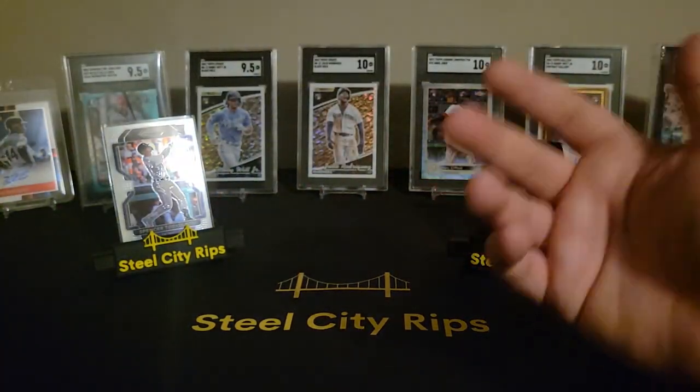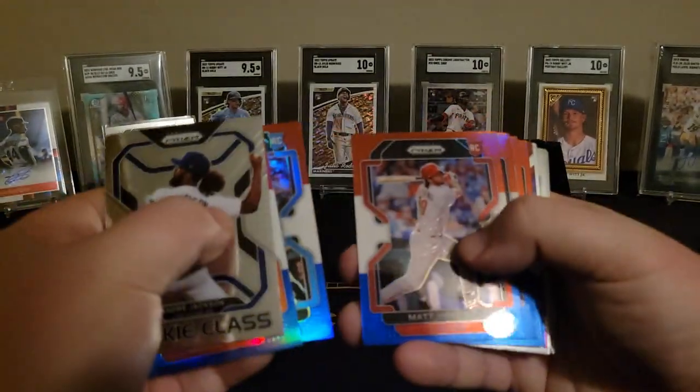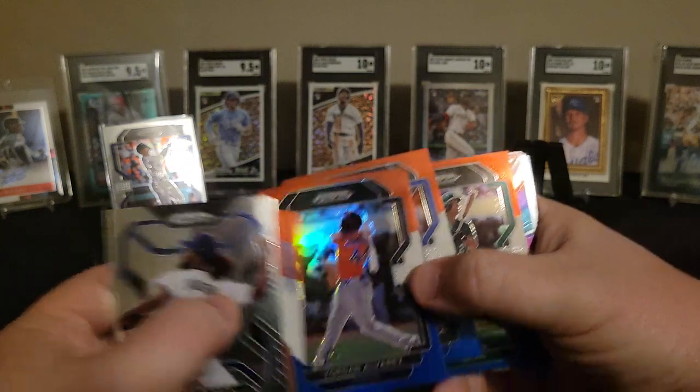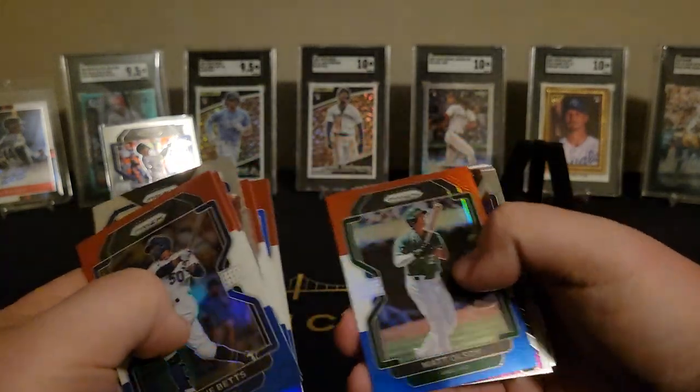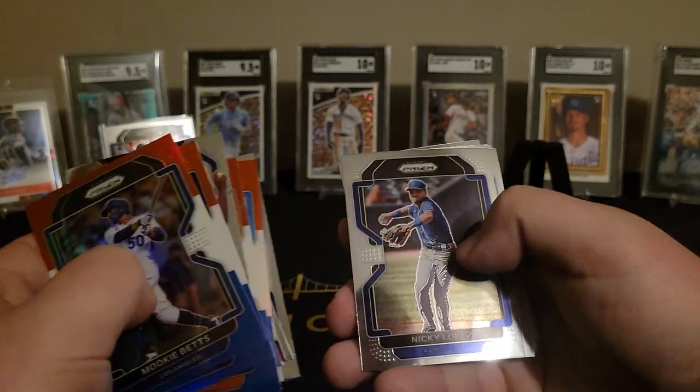Nothing amazing. Actually, I did get a red, white, and blue Bobby in one of these before, too — so that was actually pretty nice. There's Bobby in there, there's Julio's in there. Nothing too outstanding. I like keeping all the Jordan and Mookie cards, but nothing too crazy coming out of that pack, unfortunately.